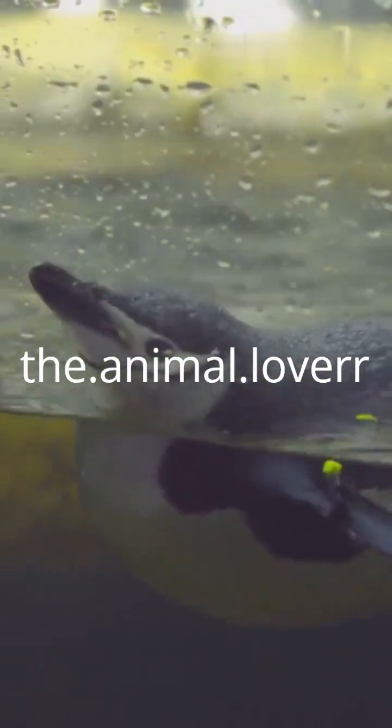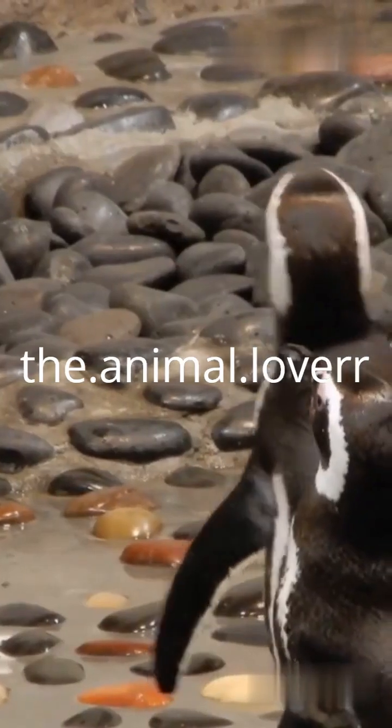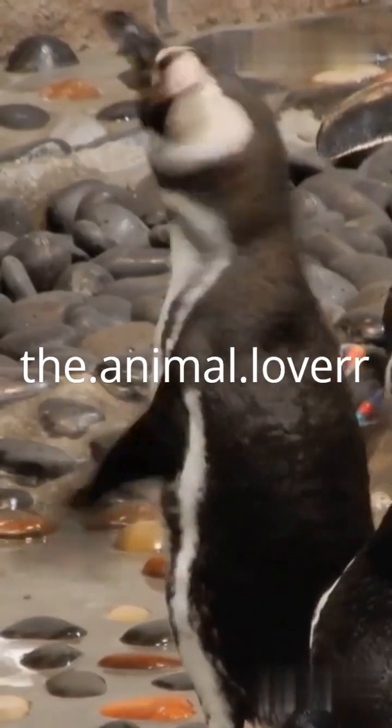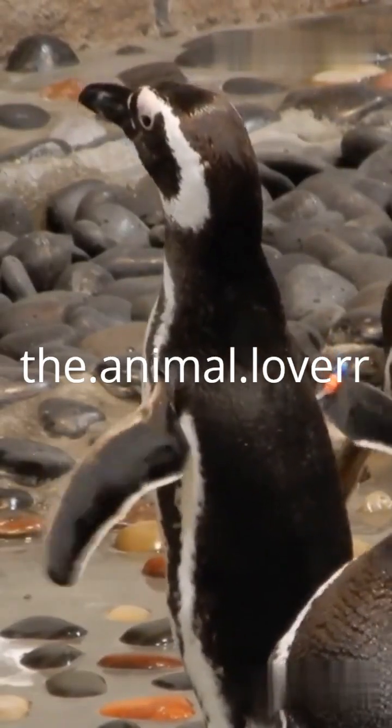These short, stiff feathers overlap tightly, creating a waterproof shield. Underneath, there's a layer of down feathers that traps warm air close to the skin. And beneath that, a thick layer of blubber — nature's thermal blanket.